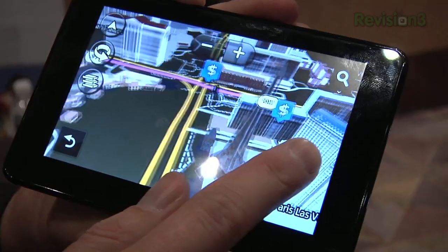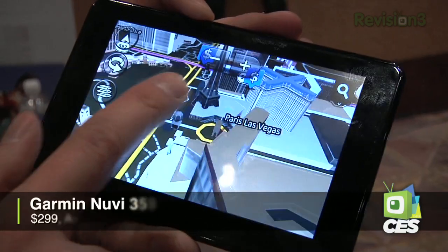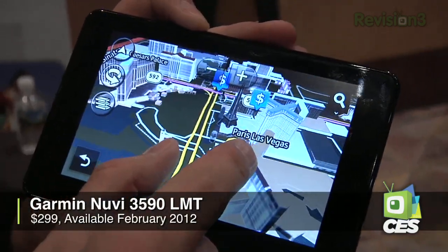This is part of the Nuvi 3500 series, and if you're familiar with the Nuvi series, this is a huge improvement on it. This right here is the 3590 LMT model. It's going to run $299, and it is pretty interesting in that it has a feature that if you're an Android user, you might really like.